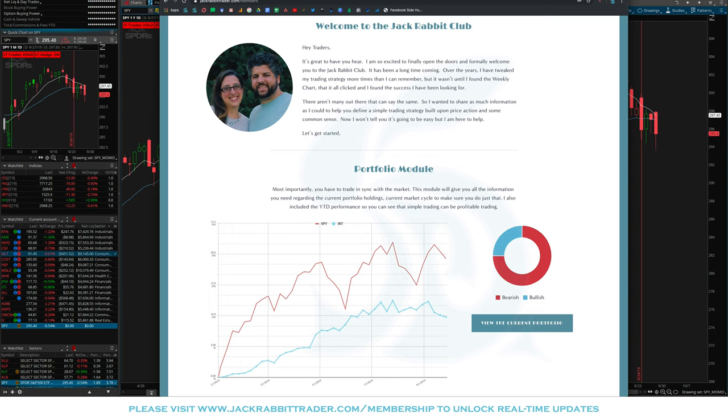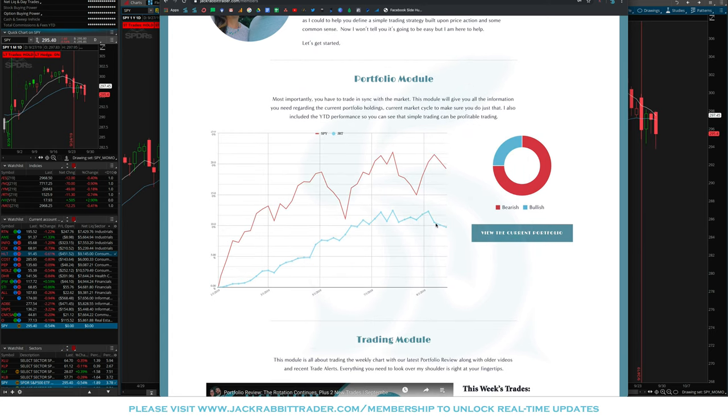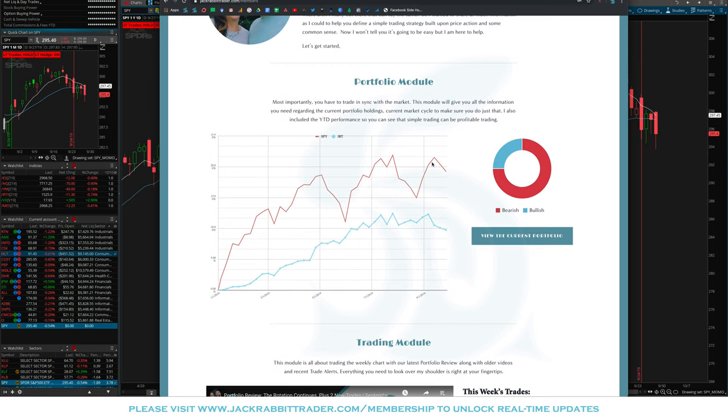Hey traders, Steve here from Jack Rabbit Trader, welcome to the Jack Rabbit Club. We're going to take a look at our portfolio for Saturday, September 28th, 2019. First thing I want to point out is that we are moving lower over the last three weeks, partly due to the fact that the S&P is moving lower as well. We've underperformed for some time - from the highs of the SPY that was 21.5% for the year, down to 19.23%, so down about two and a quarter percent, and we're around the same, down from 12.3% down to 9.77%, so about two and a half percent.